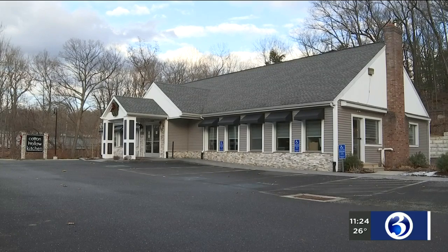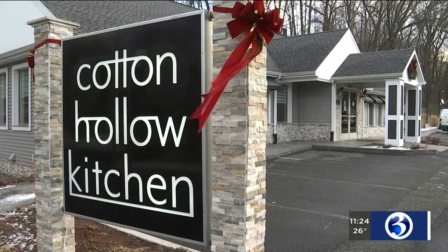Cotton Hollow Kitchen is a neighborhood restaurant serving upscale comfort food. We like to call it locally sourced contemporary chow. Owner Mark Conley is well known in Glastonbury — he was managing partner of Max Amore Restaurant for 25 years, but now he's ventured out on his own, and Cotton Hollow Kitchen is his baby.